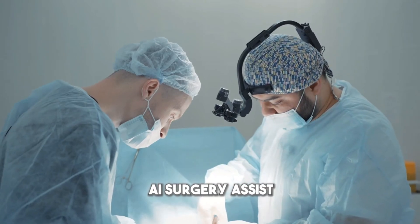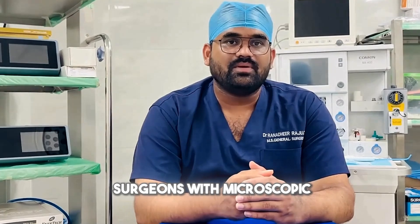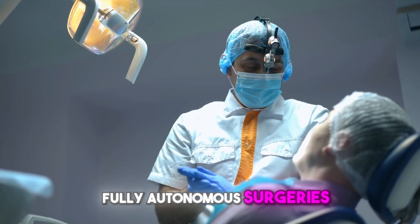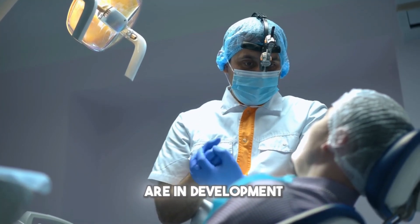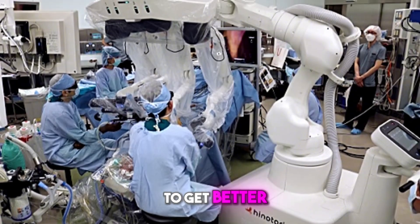Step five is AI surgery assist. When surgery is needed, robots assist human surgeons with microscopic precision and predictive alerts to catch complications early. Fully autonomous surgeries are in development, but for now, robots work hand in hand with skilled surgeons to get better outcomes.